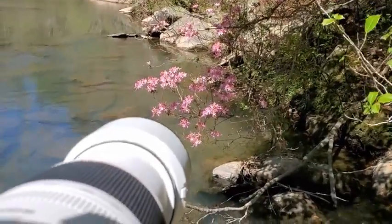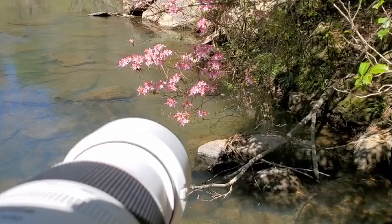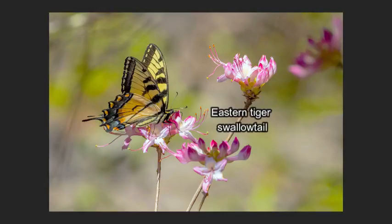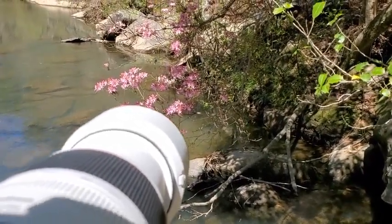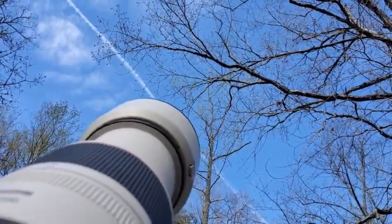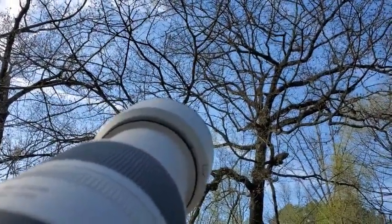Got a lot of butterflies coming into these flowers here. I'm hoping one comes a little closer — that one actually looks pretty nice. A lot of them are still out. We got a blue-gray gnatcatcher. He's hopping around — he's gone. Here's the blue-gray gnatcatcher again. They're so skittish.